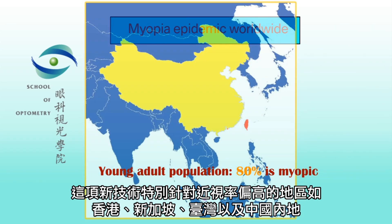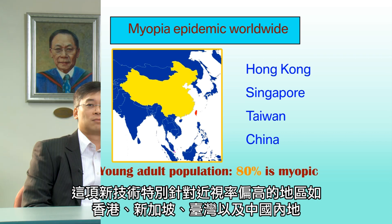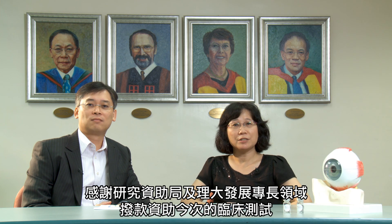This invention is highly relevant to many Asian countries and regions with high myopia prevalence, including Hong Kong, Singapore, Taiwan, and the Chinese mainland. We would like to thank the Research Grant Council and the PolyU Niche Fund for supporting this clinical trial.